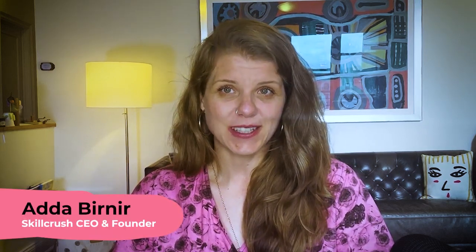Hello, my name is Audrey Neer and I'm the founder and CEO of Skill Crush, an online education company where tech is for everyone, especially if you are a woman, a person of color, or a mid to late career changer.